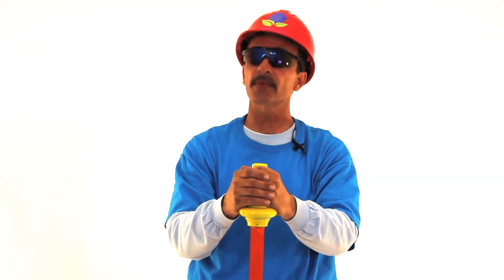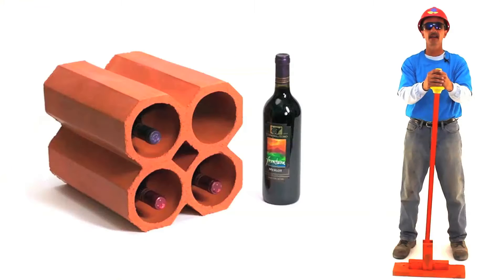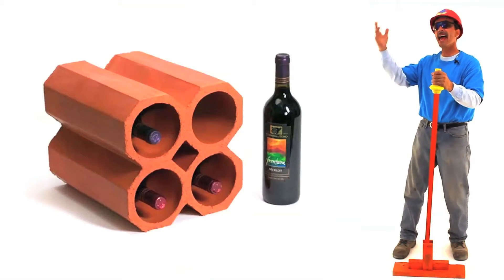Whether you're a connoisseur or simply need to store, we have the answer: the Terracotta Wine Rack. Simple, yet elegant.